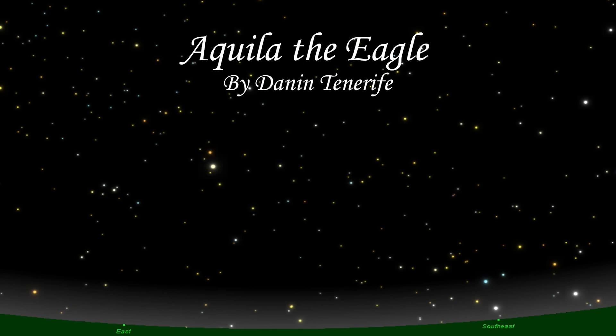Aquila is a summer constellation, meaning it is easiest to detect in the summer months. This would make warm summer nights optimal settings for viewing this constellation. As an example, I chose the date of June 5th to view Aquila.